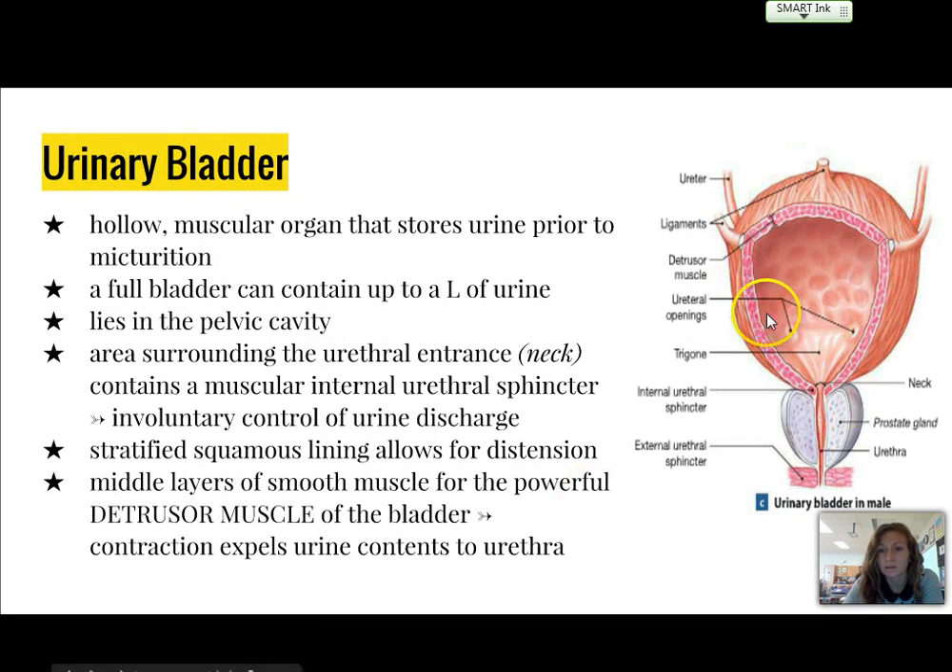The bladder is a hollow, muscular organ that stores urine prior to micturition. A full bladder can fill up to one liter of urine. It lies in the pelvic cavity, and the area surrounding the urethral entrance is known as the neck. It contains an internal urethral sphincter, which is the involuntary control area of urine discharge.